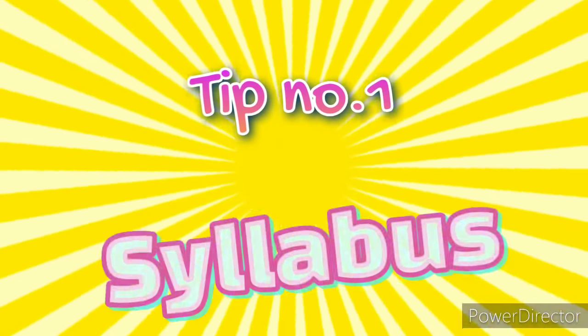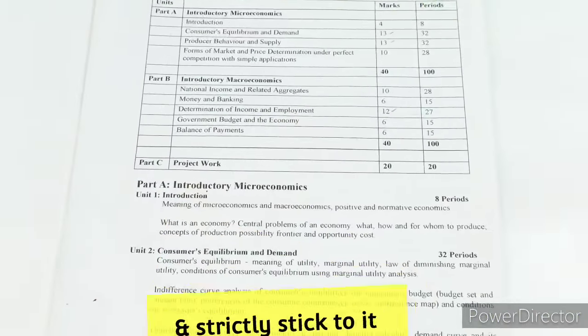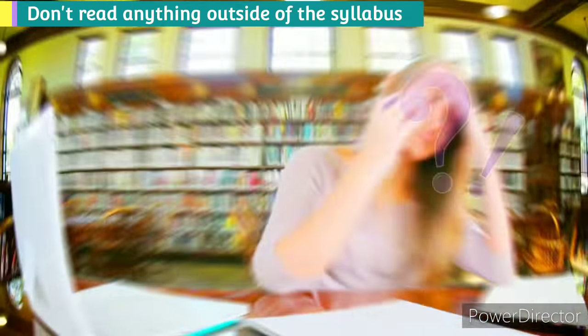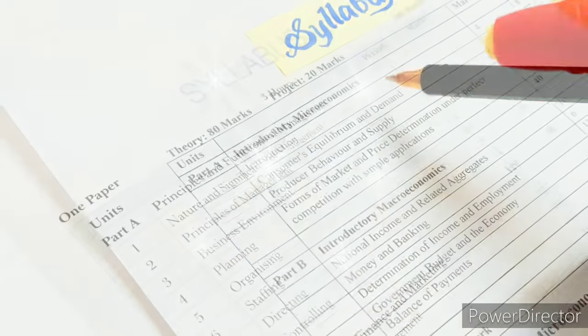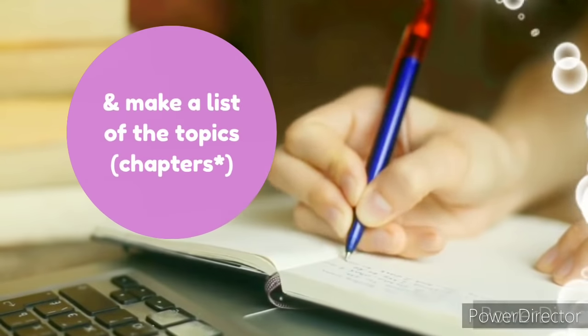Tip number 1: Syllabus. Read the syllabus properly and strictly stick to it. Don't read anything outside of the syllabus — if you read anything that is not in the syllabus, it's a waste of time. Most importantly, concentrate on the chapters that have maximum marks and make a list of the topics.